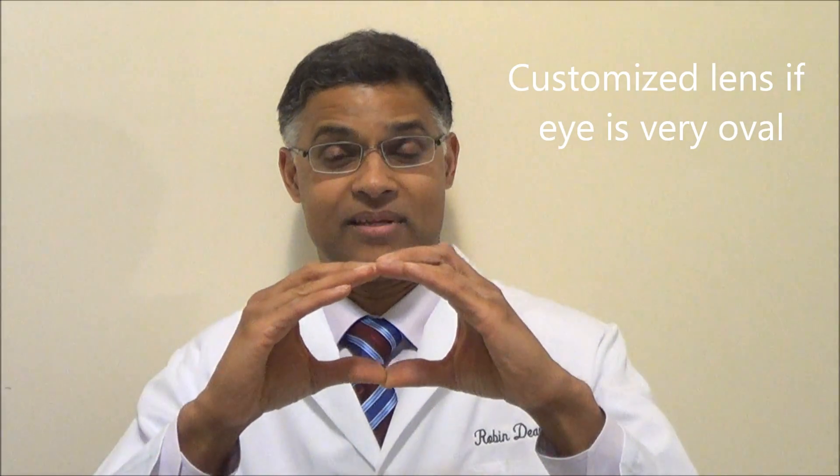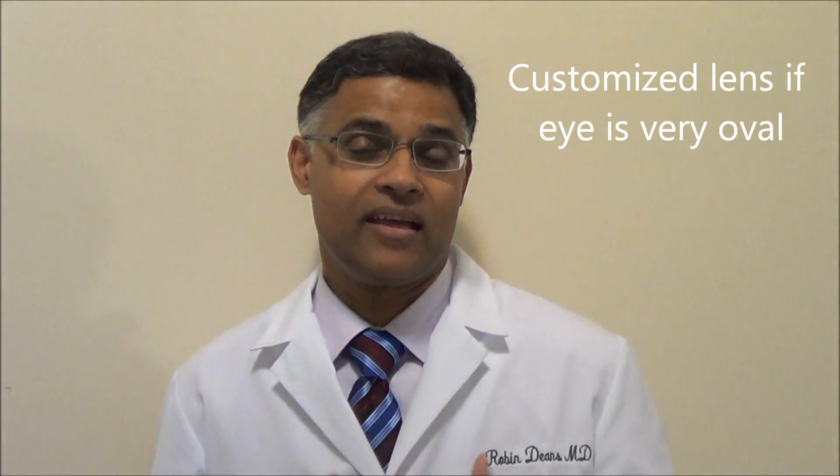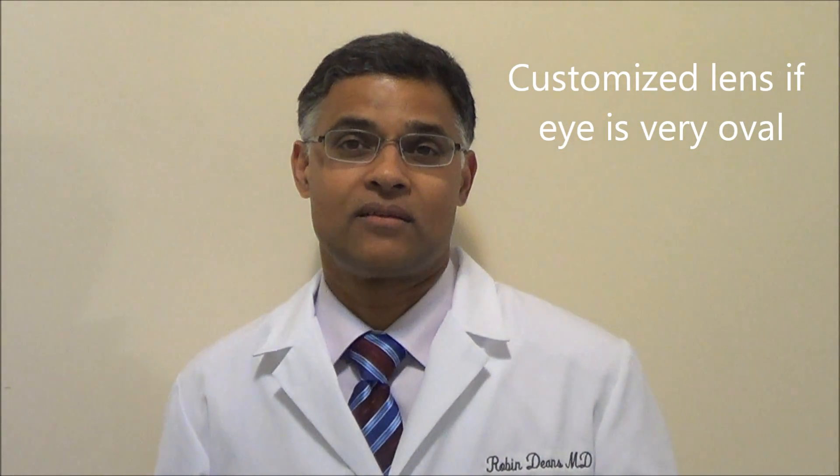In some people the eyes are not round — they're oval shaped. In those people, a regular round lens doesn't give them the optimum vision. So we're actually able to order a custom-made lens if your eye is oval shaped, and that lens can be fitted to your eye to give you the best possible vision. We call this a toric lens.